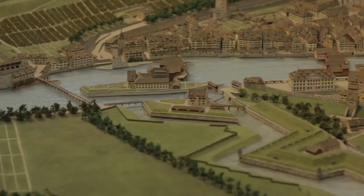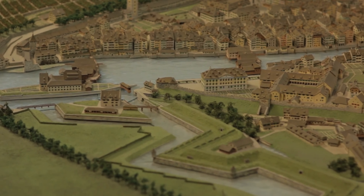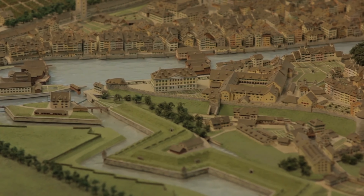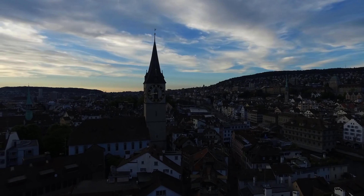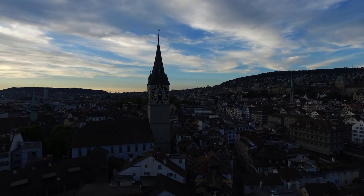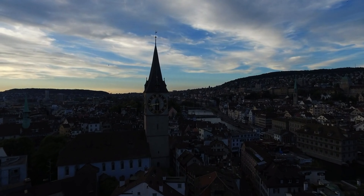Once an industrial area, Zurich West has transformed into a trendy neighbourhood filled with art galleries, nightclubs and modern restaurants. The contrast between old factory buildings and new creative spaces makes Zurich West a fascinating area to explore.